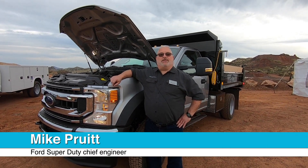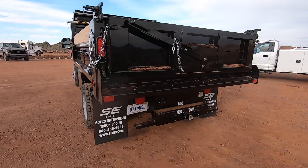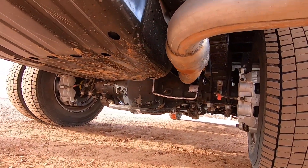Hi, I'm Mike Pruitt. I'm the Chief Program Engineer for the 2020 Model Year Super Duty, and I'm standing right next to our new F450 equipped with a dump bed, but probably more importantly is our new entry into the segment with our all-new 7.3-liter gas engine.